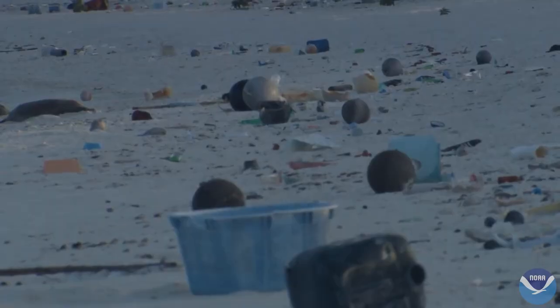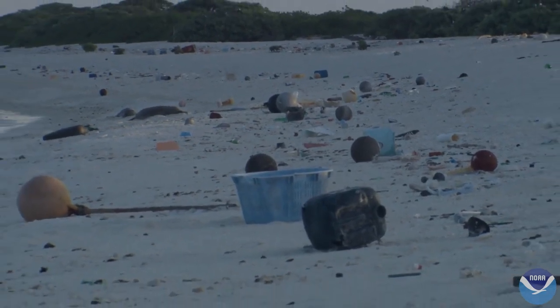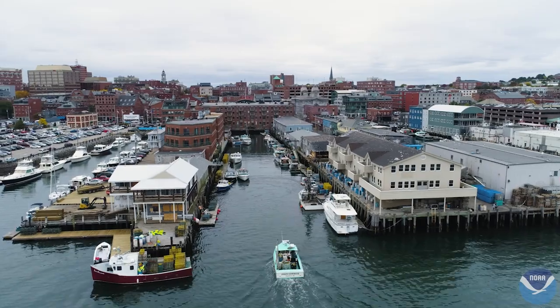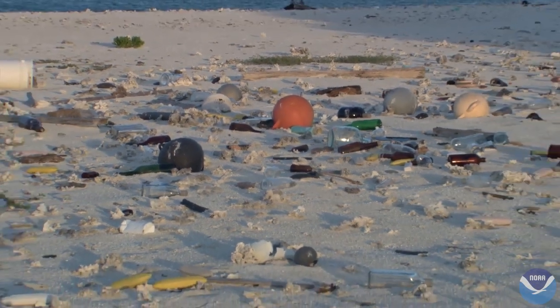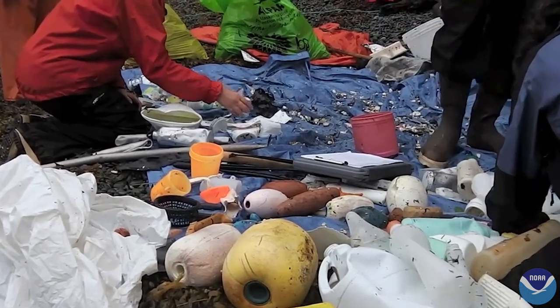Marine debris, also known as marine litter, is a global problem that threatens the environment, navigation safety, coastal economies, and potentially human health. Detecting and identifying debris quickly and accurately is key to cleanup and response actions that can prevent these impacts.